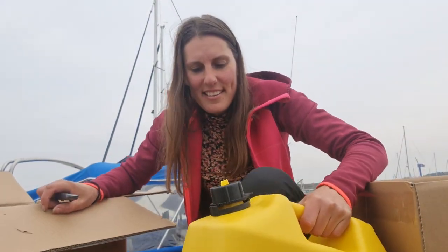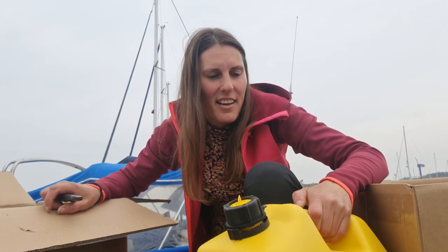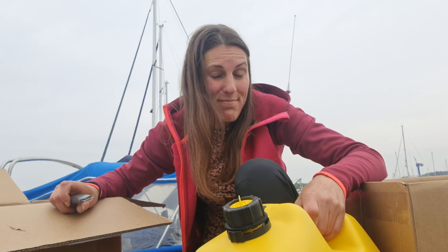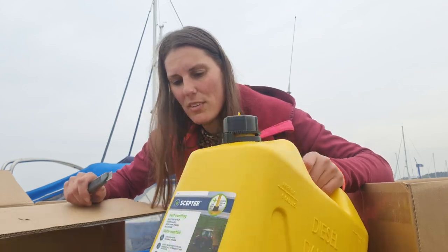My third diesel jerrycan! Now I can carry 120 liters of diesel, which is double what I have in my tank. That's going to be perfect on the canal system because you can't fill up anywhere and you might have to go to a car station. Awesome.